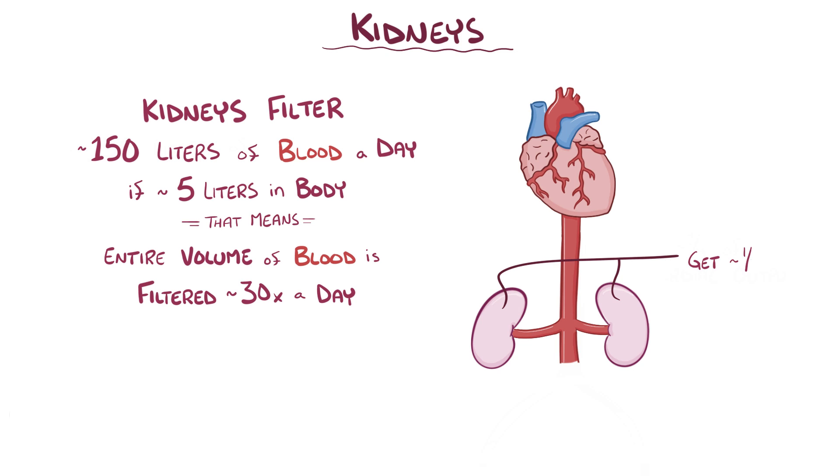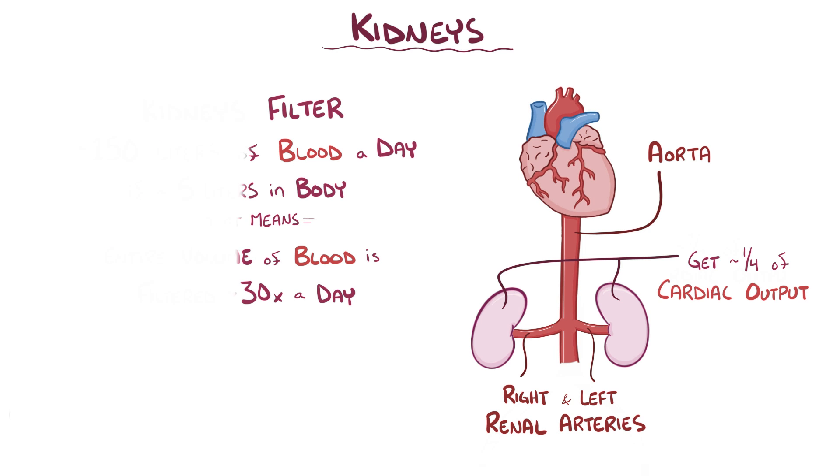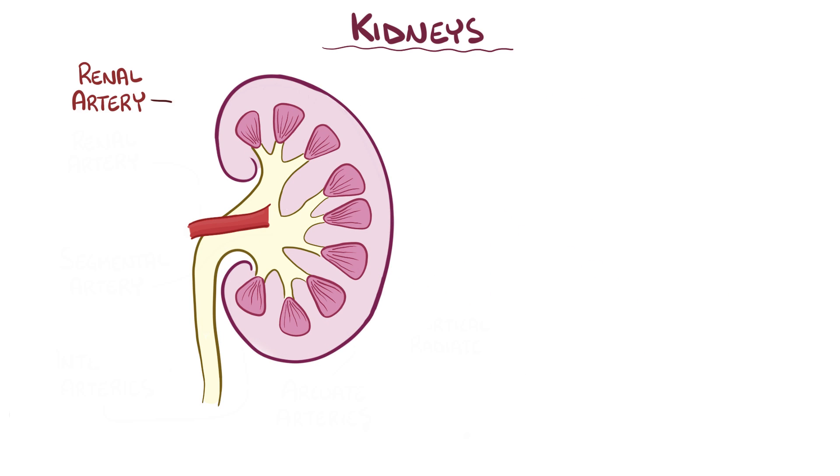Because of this, the kidneys get about a quarter of the cardiac output, which is blood getting pumped out of the left ventricle. To reach the kidneys, blood flows from the aorta into the left and right renal arteries.